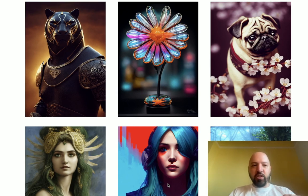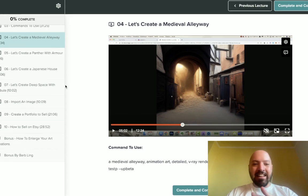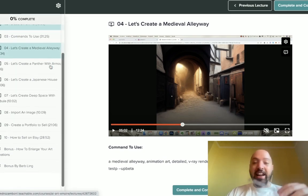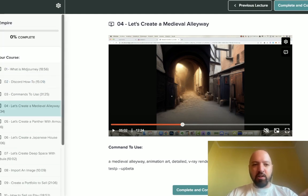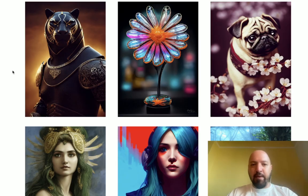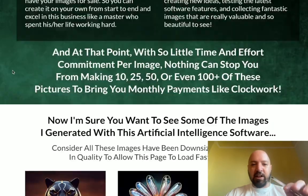Hi there guys, Johnny Rose here and welcome to my AI Art Empire review. I'm going to take you into the back end where I'm actually going to show you the course itself and what you're going to be learning. This is something I've actually been promoting for the last few days — I've had access to it for a week now and I'm really loving it. It's a very popular product right now. If you decide to pick it up through my link below, I'm going to give you access to my next product for free.